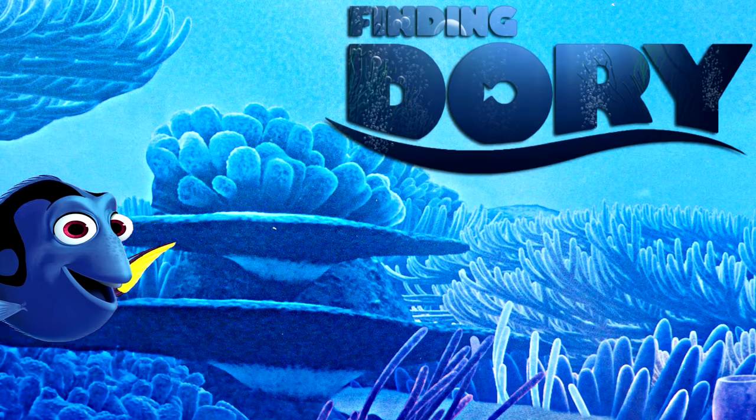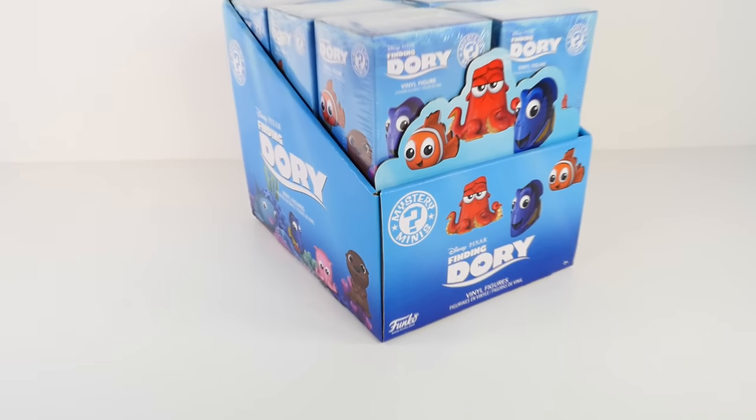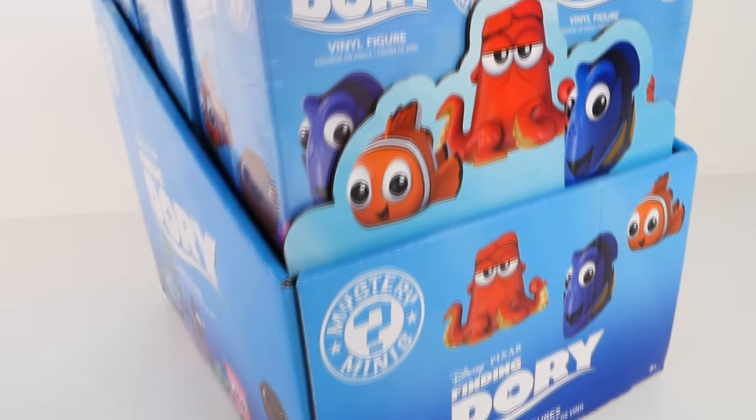Just keep swimming, just keep swimming, just keep swimming, swimming, swimming. Hey guys, this is Cheryl. Welcome to ShareBearToys.